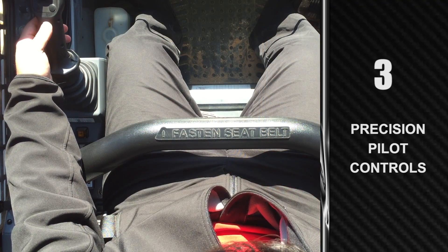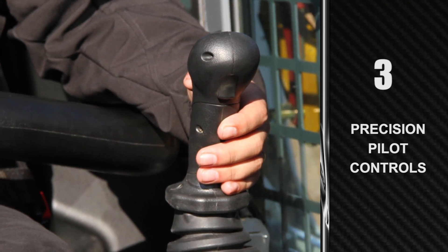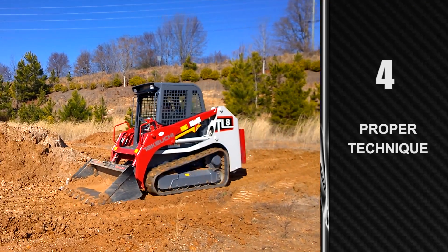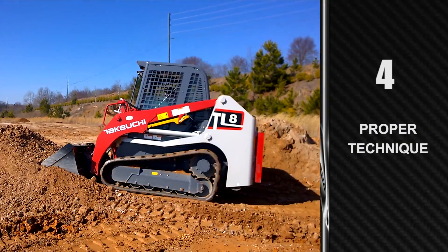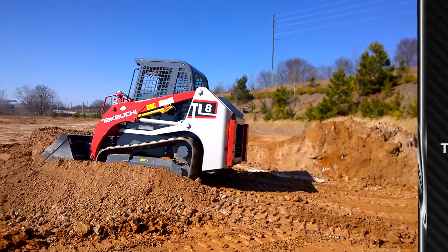Understand the advantages of the pilot controls and how the joysticks can be gripped for greater control. Become aware of techniques to reduce track spin when trying to fill your bucket by keeping the travel speed low and using the machine's hydraulics to transfer the weight from the back of the machine to the front to maximize traction.